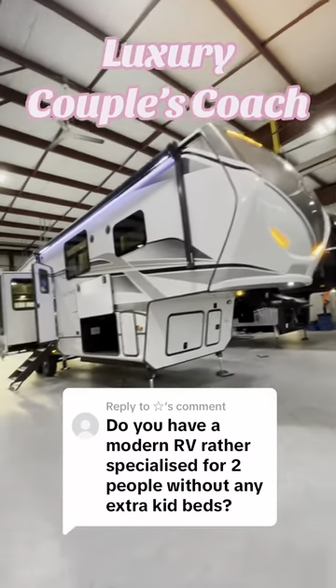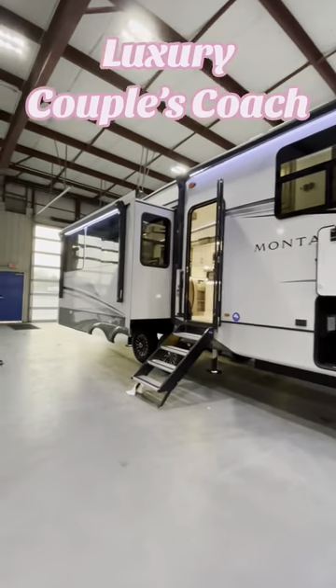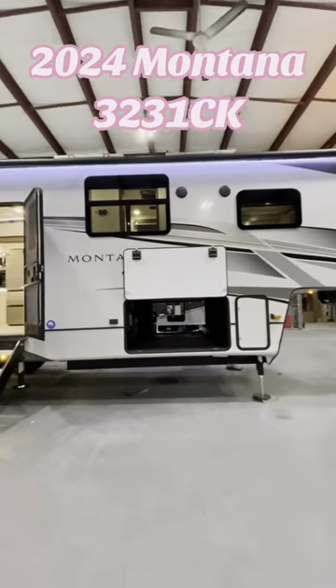This is one of the best RVs available for couples to live full-time. It's also one of my favorite RVs on the whole friggin' lot. This is a 2024 Montana 3231CK.